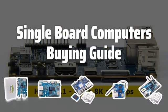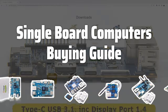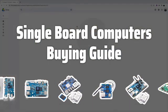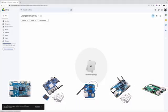Welcome to Top Best Picks. Looking for the perfect single board computer for your next project? Look no further. In this video, we'll walk you through the key factors to consider when choosing the right SBC for your needs.